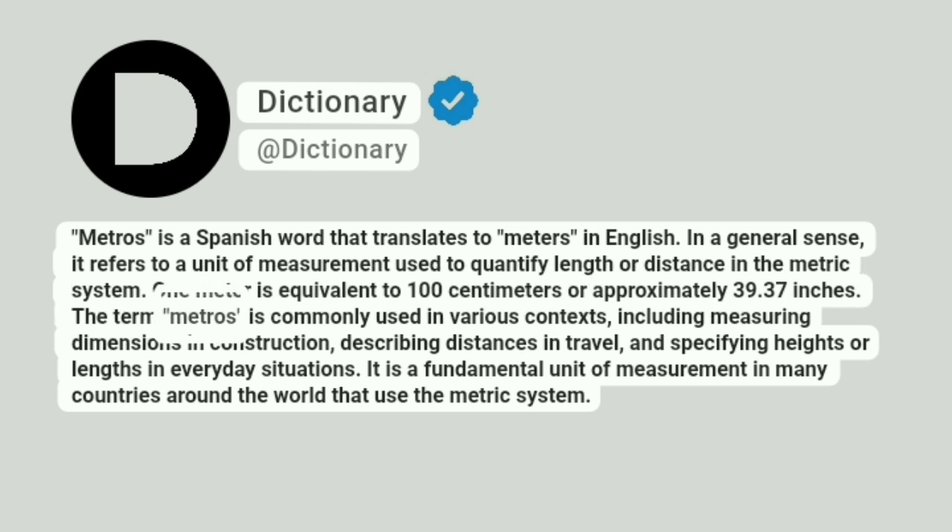The term "metros" is commonly used in various contexts, including measuring dimensions in construction, describing distances in travel, and specifying heights or lengths in everyday situations. It is a fundamental unit of measurement in many countries around the world that use the metric system.